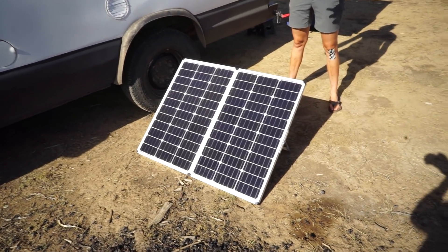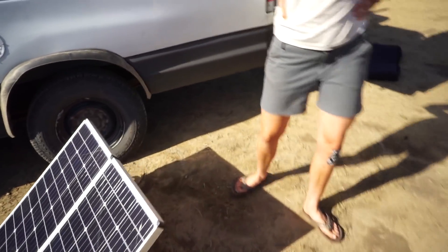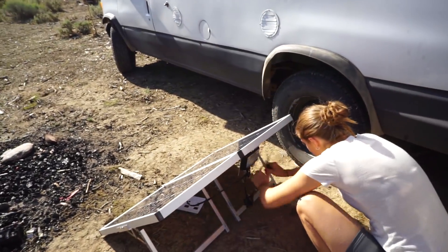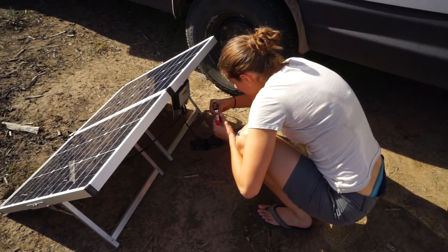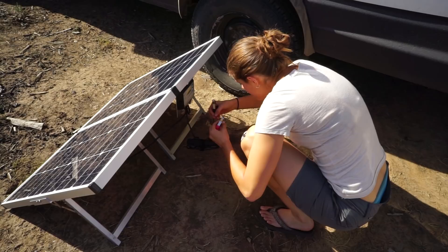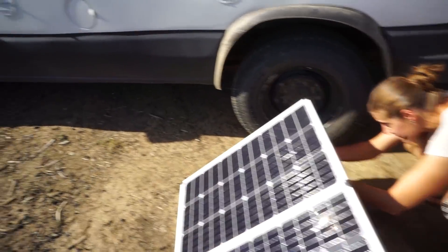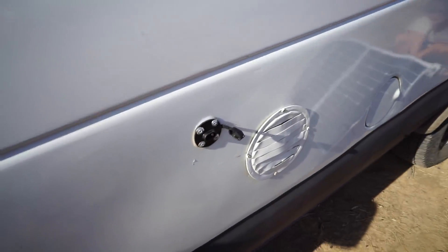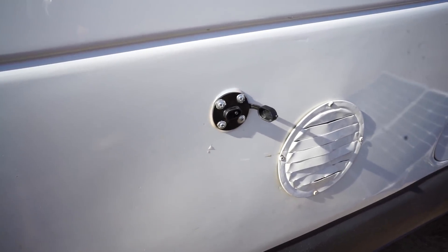So this is how we're going to set it up. It has little battery clips so we could just directly connect it to our battery, but then we'd have a cord running through the van which would be very annoying. So our friend Dan helped us install a connector on the outside of the van.